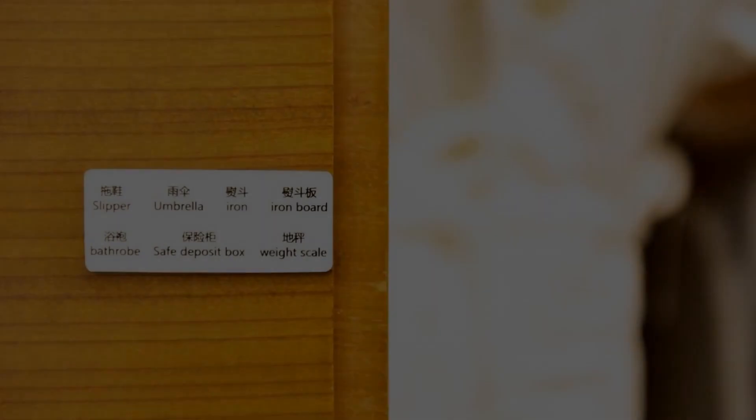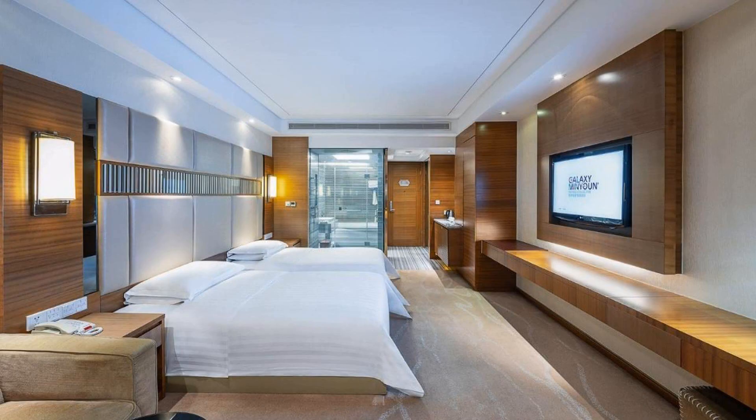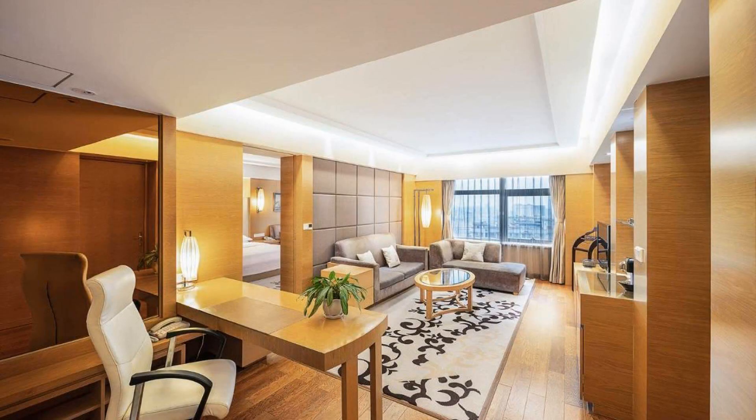Its review rating is 8.2, which is very good. The check-in time of this hotel is 2 pm and the check-out time is 12 pm.